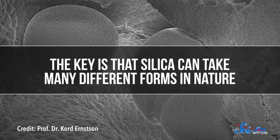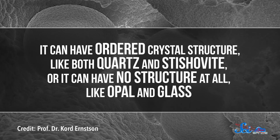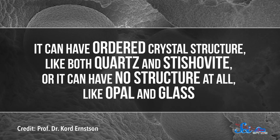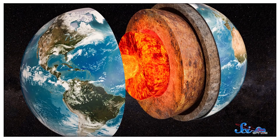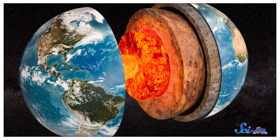The key is that silica can take many different forms in nature. It can have an ordered crystal structure, like both quartz and stishovite, or it can have no structure at all, like opal and glass. Research has found that stishovite just comes from a different form of silica — instead of quartz, it comes from glass. Even though the study didn't turn out as expected, all of these findings help us better model what's going on inside the Earth, and how rocks composed of crystals react to the conditions in the mantle.